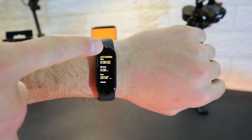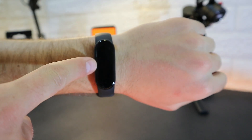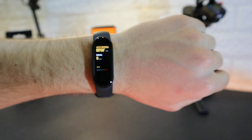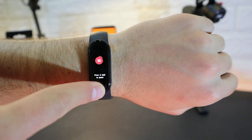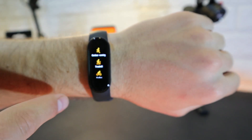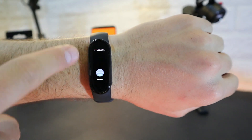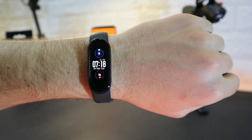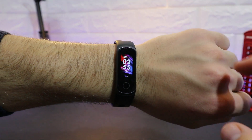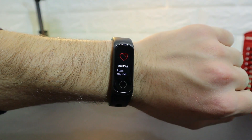In Sports we select outdoor running. The GPS location is set, a three-second countdown begins, and the session starts. The display shows time, distance, pace, calories burned, and zone. Press and hold to finish the session, and all data is saved in the app so you can review your running journey later.